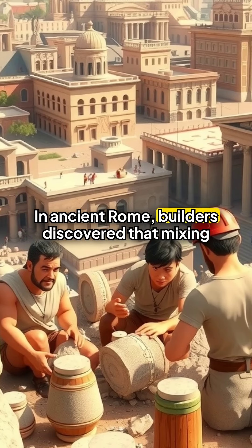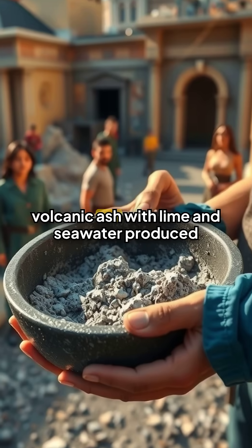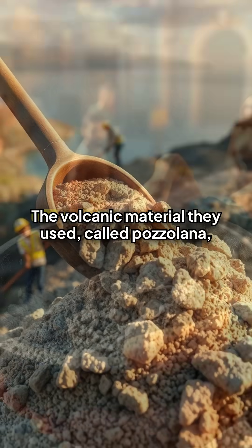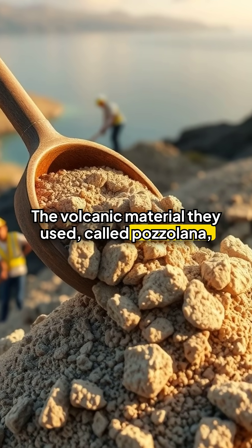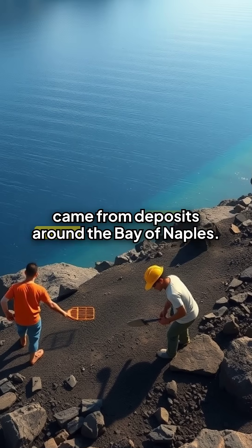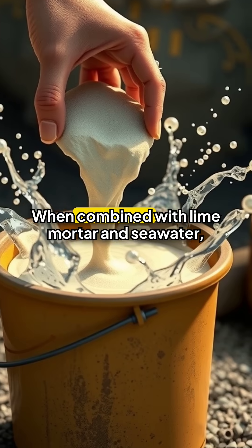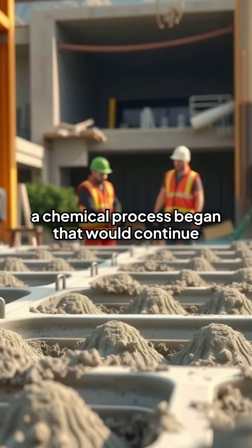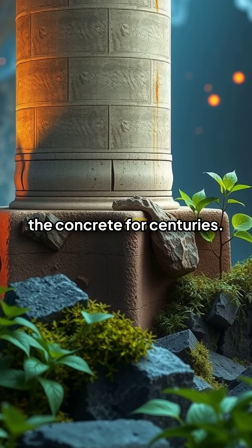In ancient Rome, builders discovered that mixing volcanic ash with lime and seawater produced something remarkable. The volcanic material they used, called pozzolana, came from deposits around the Bay of Naples. When combined with lime mortar and seawater, a chemical process began that would continue strengthening the concrete for centuries.